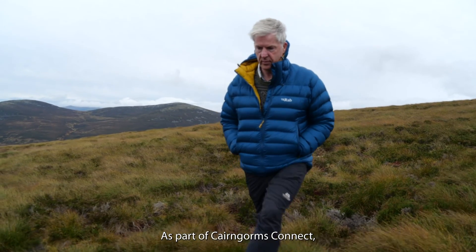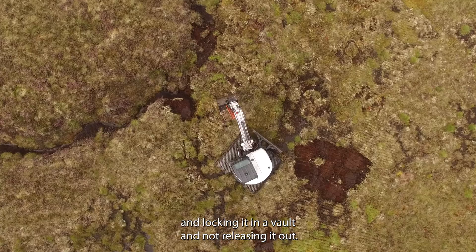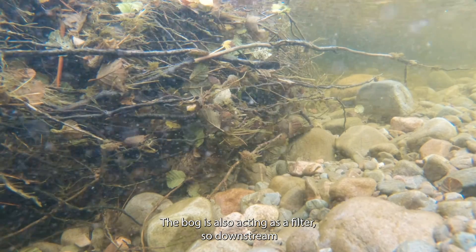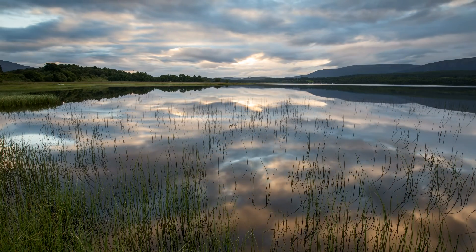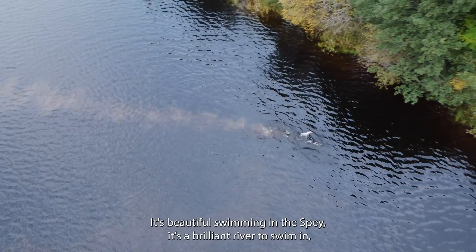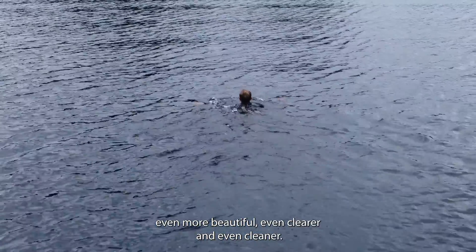As part of Cairngorves Connect, we have restored peatland. It's almost like putting the carbon into the bank and locking it in a vault and not releasing it out. The bog is also acting as a filter, so downstream the water that comes out is significantly clearer. It's beautiful swimming in the Spey — it's a brilliant river to swim in — and the peatland restoration work that's happening is just making the water even more beautiful, even clearer and even cleaner.